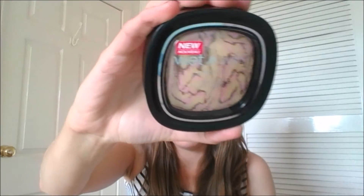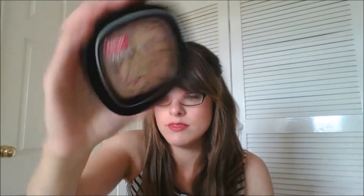Then a Wet n' Wild Fergie — I'm not sure if this is a blush or a bronzer because it's sort of coloured both. It's like a goldy, browny, pinky mix with tiger print — I think that's tiger print. It's a shimmer palette, so it must just be a bit of everything. I'll put it on and see what happens — see how shimmery I get. Could be exciting.